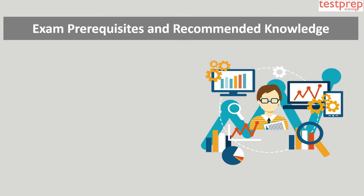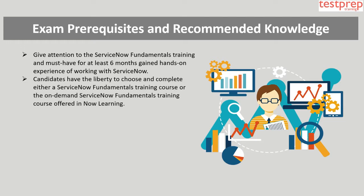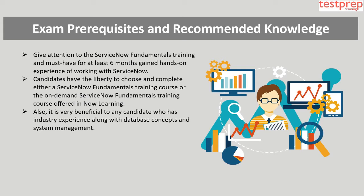Exam prerequisites and recommended knowledge: To emerge as a thriving candidate, it is suggested to give attention to the ServiceNow Fundamentals training and have at least six months of hands-on experience working with ServiceNow. Candidates may choose to complete either a ServiceNow Fundamentals training course or the on-demand ServiceNow Fundamentals training course offered in Now Learning.